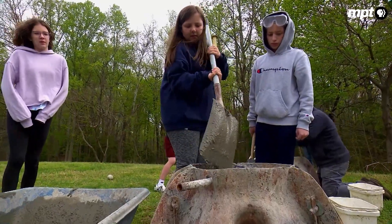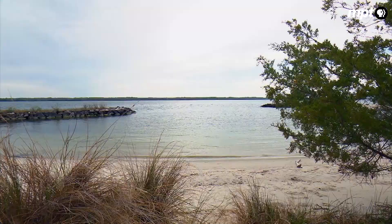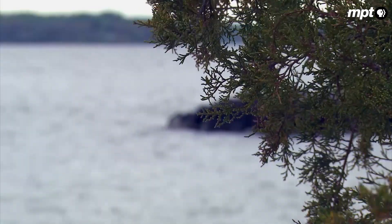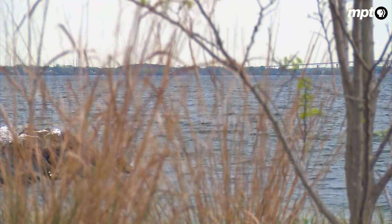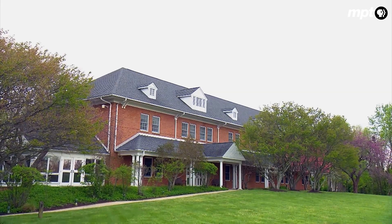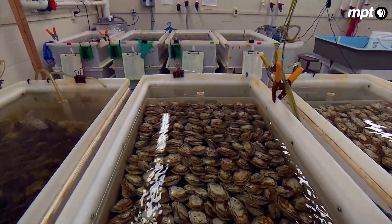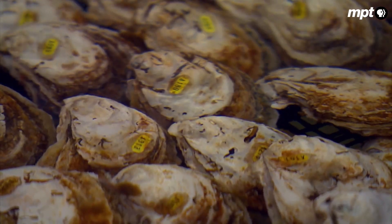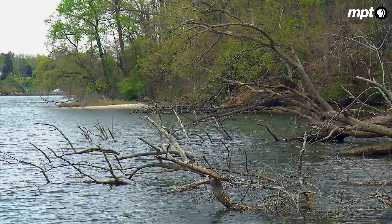But first, the concrete must cure overnight. Meanwhile, a little further downriver, at Morgan State University's Patuxent Environmental and Aquatic Research Laboratory — aptly nicknamed Pearl — oyster family trees play a vital role in the reef ball program.